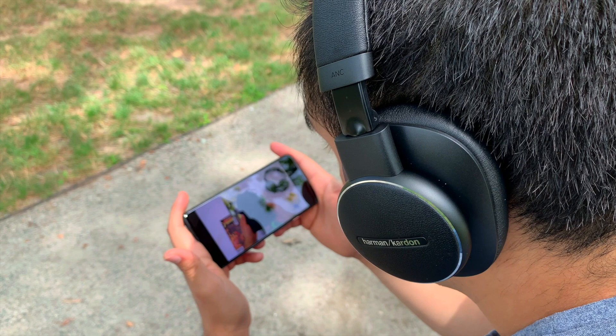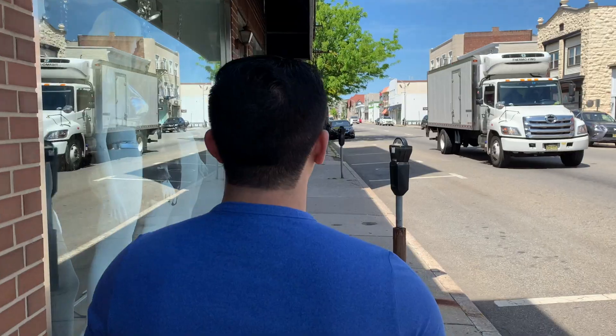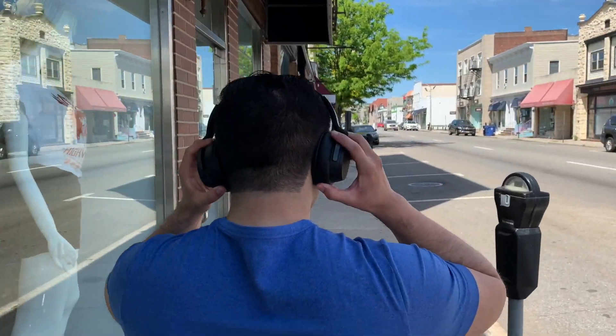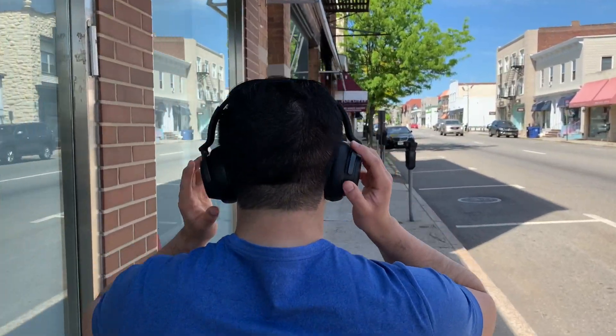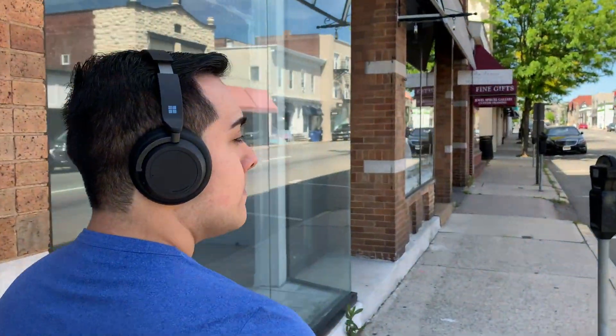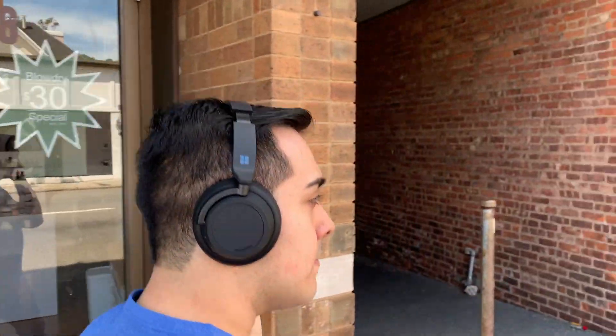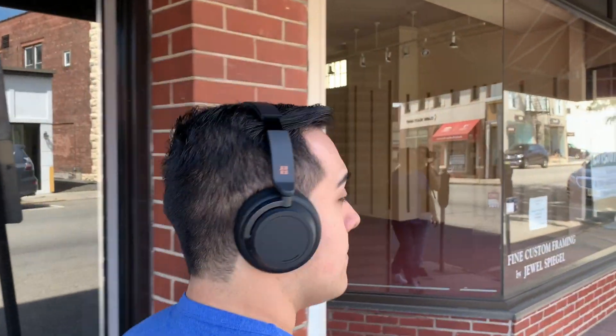At least the Harman's don't have a lot of cabin pressure unlike the Surface 2's. Now the Surface 2's don't have cabin pressure that's unbearable like some cheaper or older headphones — but you do feel a little something. Ultimately if you are looking to block out the most amount of noise, the Surface 2's are clearly the way to go.